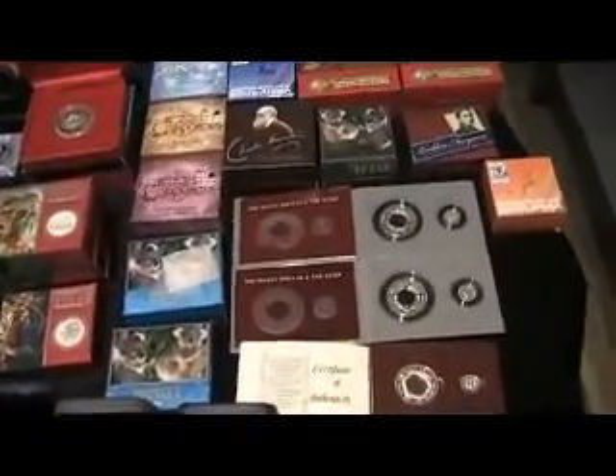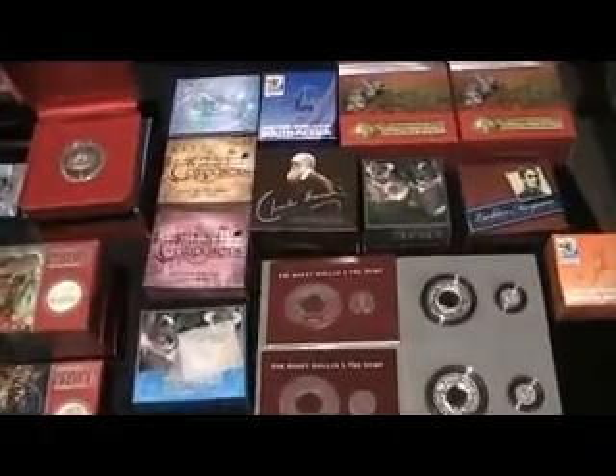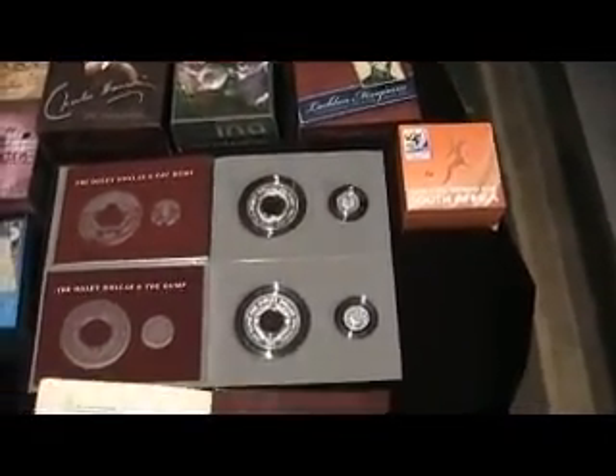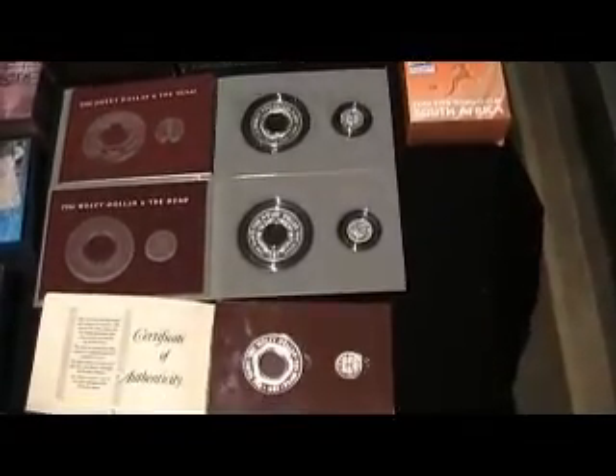I didn't have time to unpack these boxes — it was bigger than Ben Hur, the job. I thought it was going to take me not too long at all, but I kind of blew out my time. So I really don't want to rush this video, but just to give an indication of what I've got. There's the Holy Dollar Coins, picked up from the Perth Mint. There's three in a series.